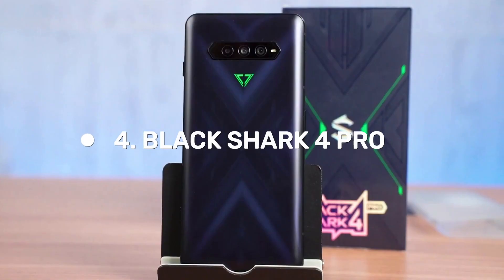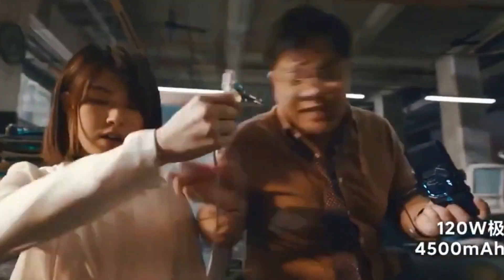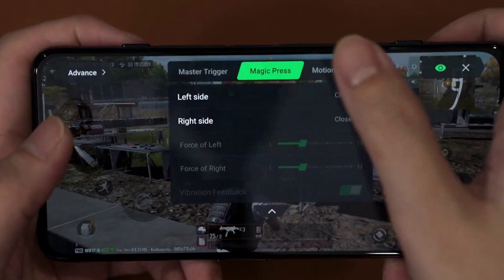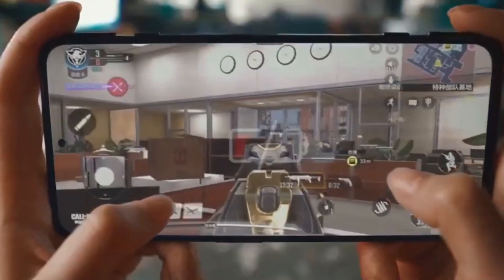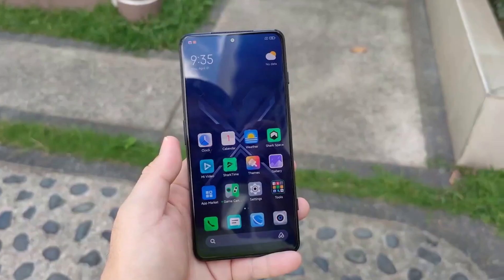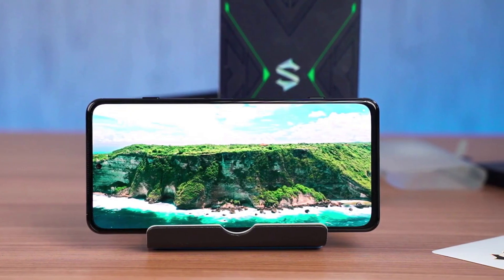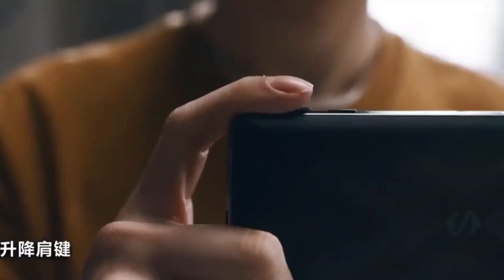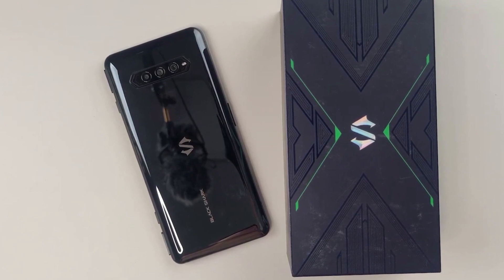Number 4: Black Shark 4 Pro. Xiaomi's Black Shark 4 Pro boasts an exceptional 6.67-inch Super AMOLED display with a high 144Hz refresh rate, HDR10 Plus support, and 1,300 nits of maximum brightness. Even with a hole-punch selfie camera cutout and narrow bezels, it delivers sharp visuals and is easy on the eyes. The screen-to-body ratio of 85.8% is pretty good.